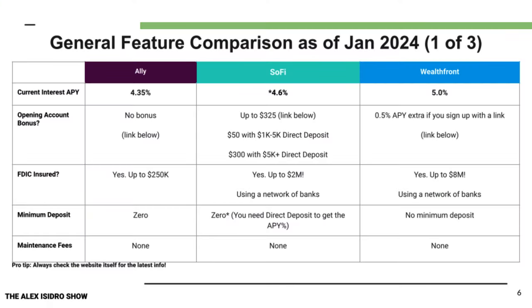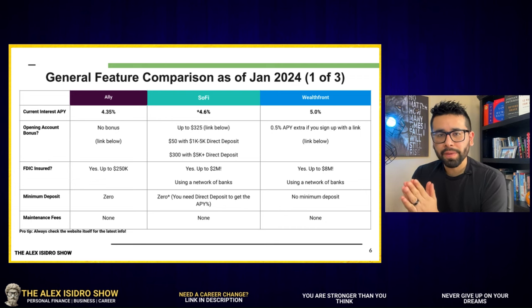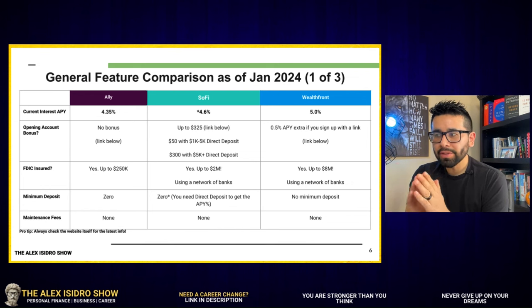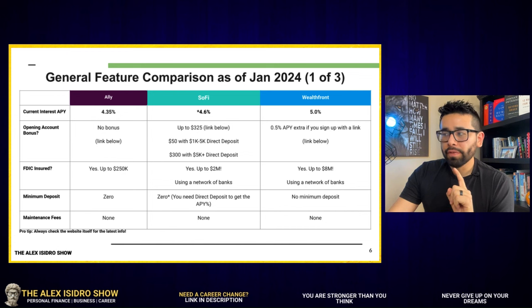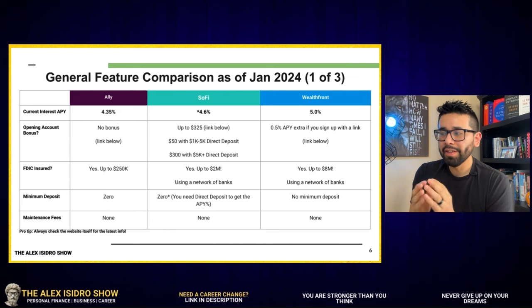Let's start talking about the elephant in the room, which is one of the main indicators for me as to whether or not I even consider an organization for a high-yield savings account. When it comes to these three options, LI comes last at 4.35%. Then we have SoFi at 4.6%. And then we also have Wealthfront, which comes on top by far — it's at 5%, very close to SoFi but ahead.